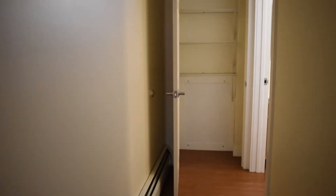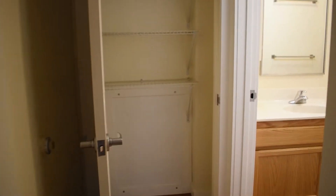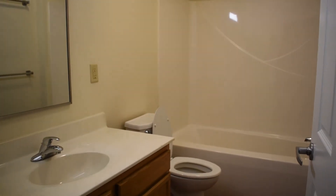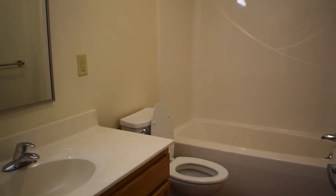The only rugs in this apartment are on the stairs. The rest is vinyl wood, making it super easy to clean. We've got a pretty standard bathroom with a full tub and a nice little vanity.